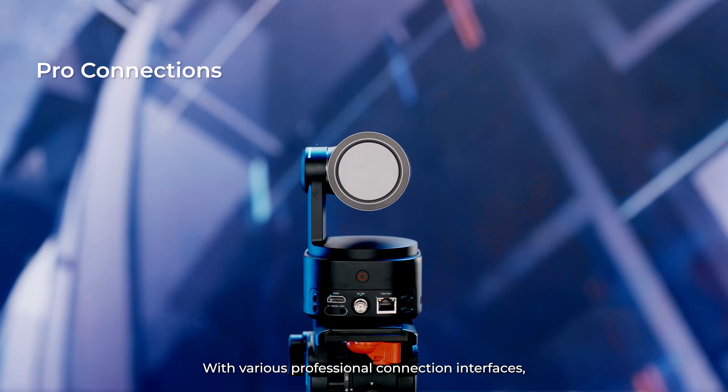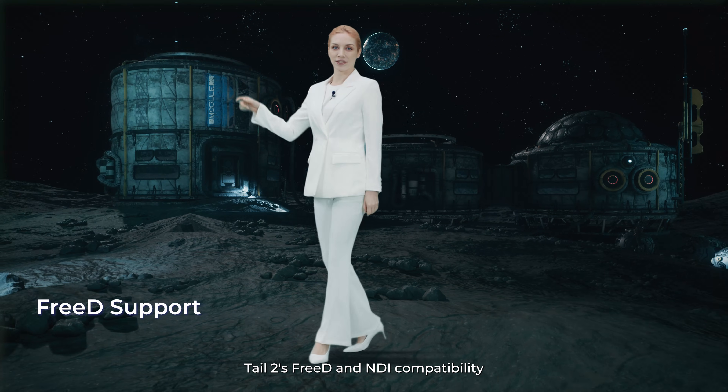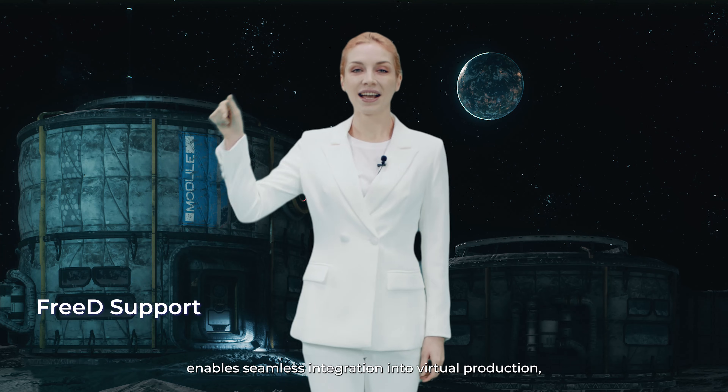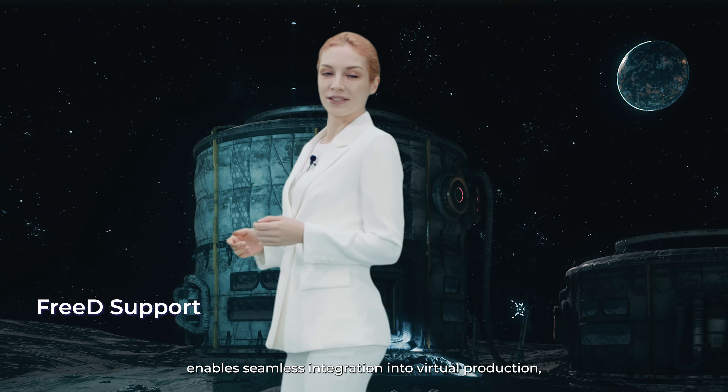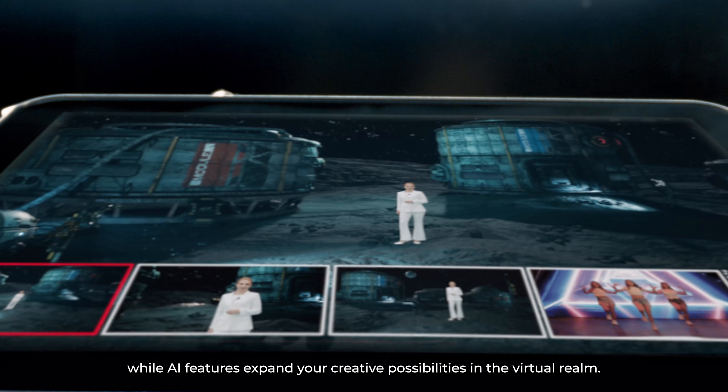With various professional connection interfaces, TAIL2 adapts perfectly to diverse video production scenarios. TAIL2's 3D and NDI compatibility enables seamless integration into virtual production, while AI features expand your creative possibilities in the virtual realm.